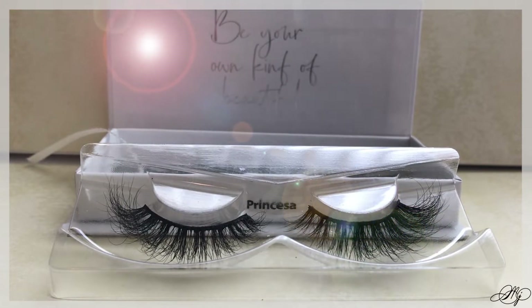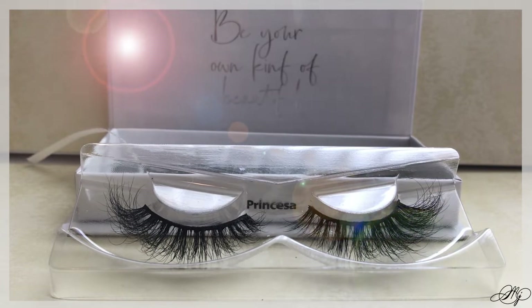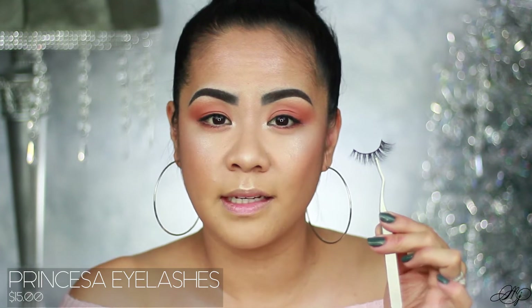So this one is 'Princessa,' which means princess — the same meaning in my language. This is the more natural of the two lashes, and inside it says 'Be your own kind of beautiful.' I love using the Duo glue with the brush — it's just easier because you can apply it on the band with no more over-squeezing. I also love this little lash applicator.